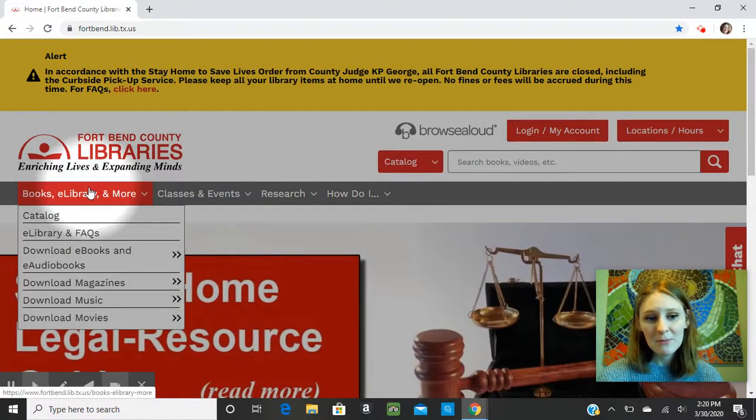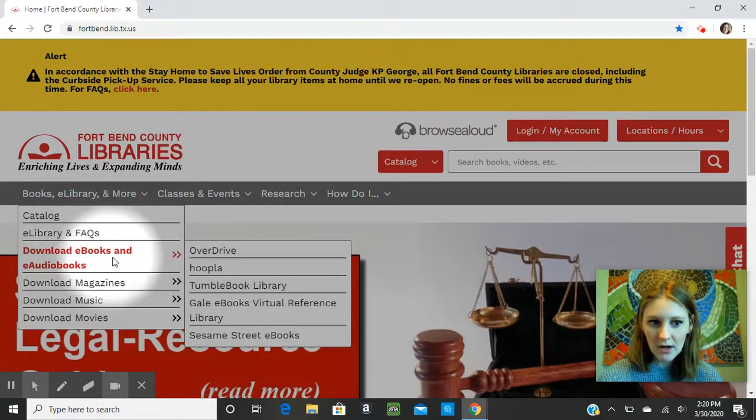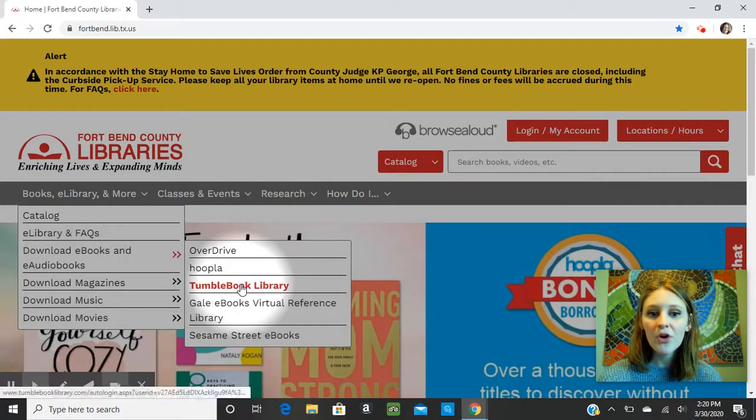We're going to go to Books, E-Library, and More, then Download Ebooks and E-Audiobooks, and then simply click on Tumble Book Library, and that will bring us to the Tumble Book Library page.